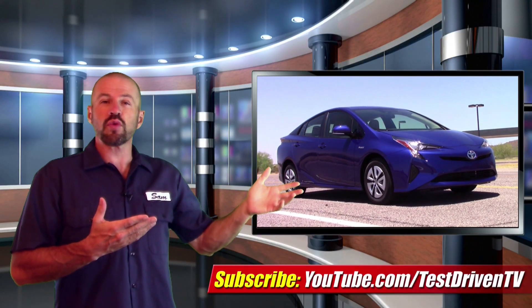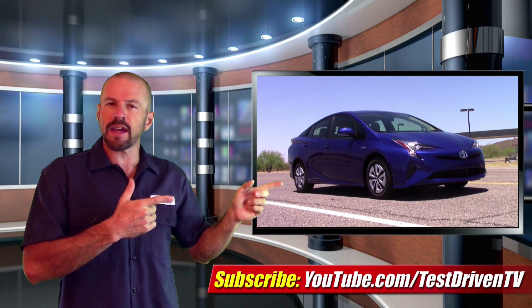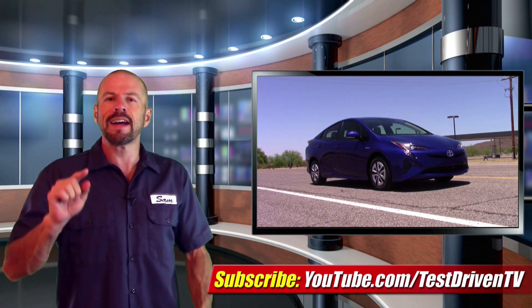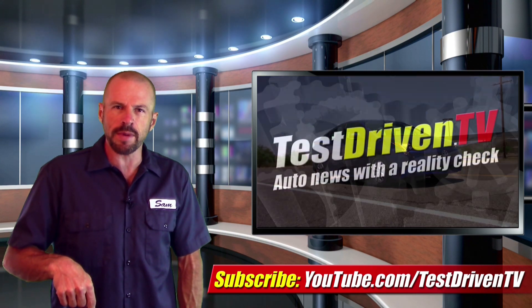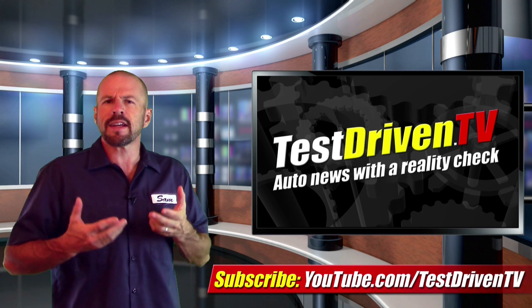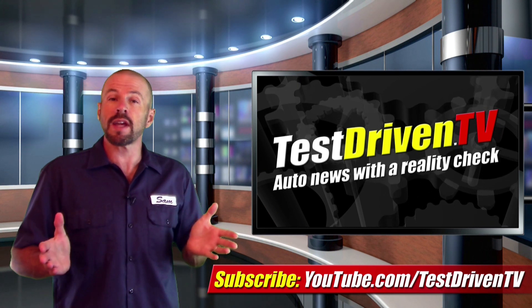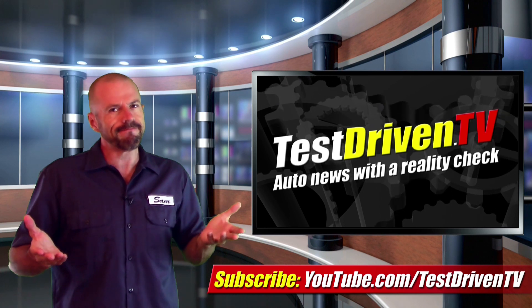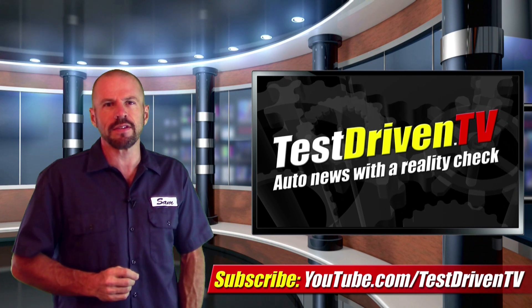Well there you have it — what's under the hood of the 2016 Toyota Prius, in this case the Prius 2 Eco. We've got a full test drive on this car and you can see that by clicking on the link below in the information section. I also invite you to click on the link right here on your screen and subscribe to our YouTube channel, because we test drive one to two cars a week, plus we have a new video almost every other day. There's always something new, so stay tuned.